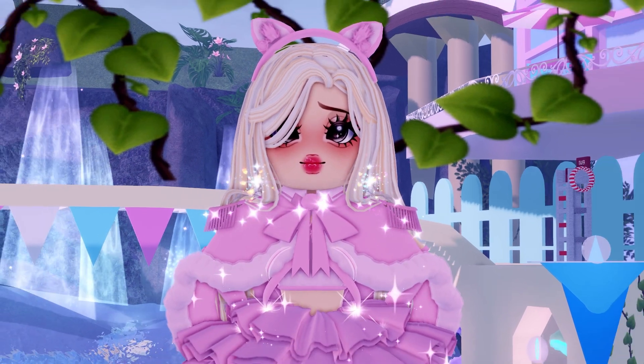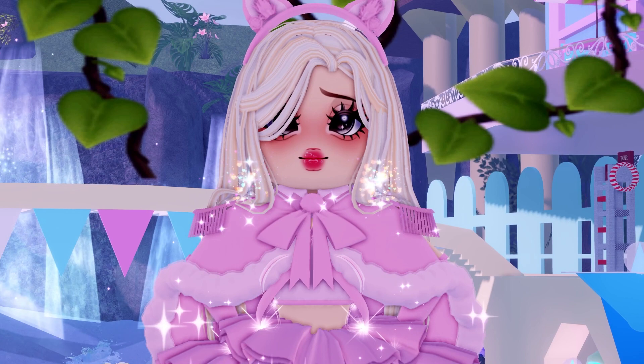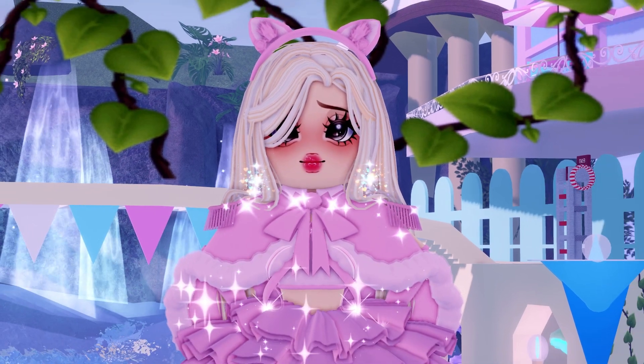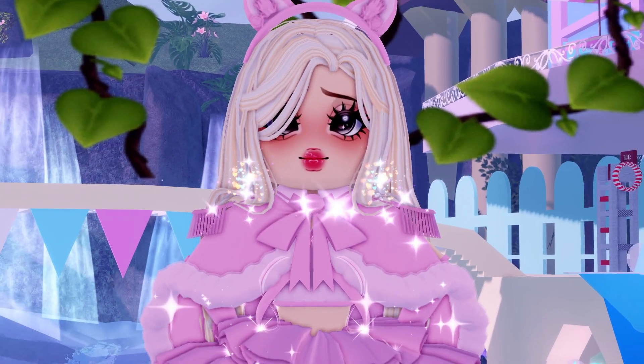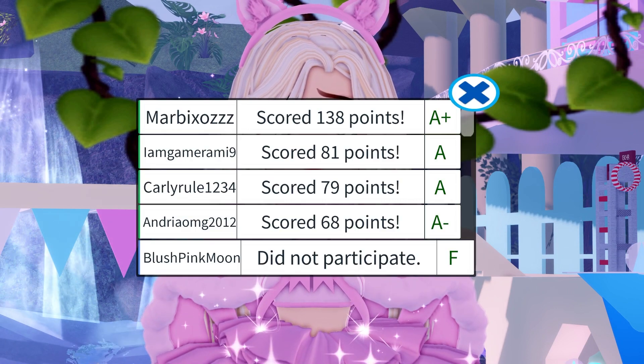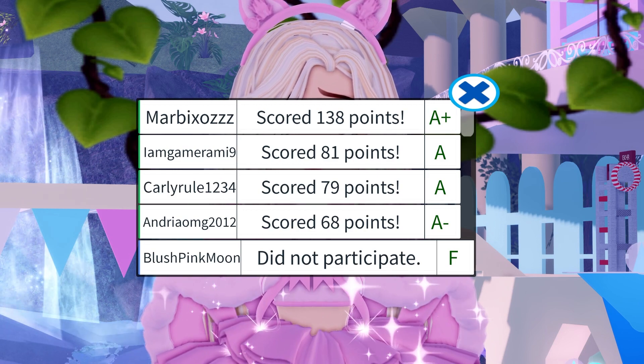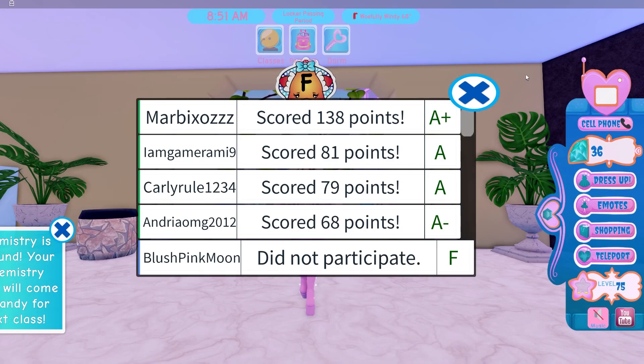And as always, have a great day. Thank you so much for watching, and stay tuned because I update my channel with new Royal High videos every single day. Bye-bye! Have a great day — as I've said like five times already. Anyways, it's true. Have a great— Oh my! What a lovely way to end off, guys. I got an A!